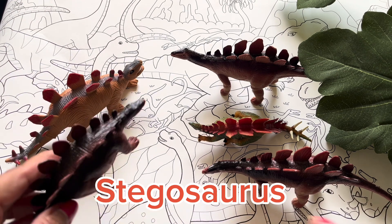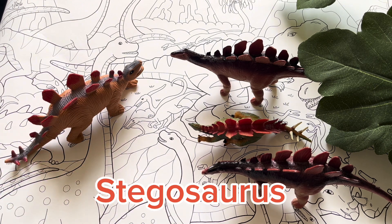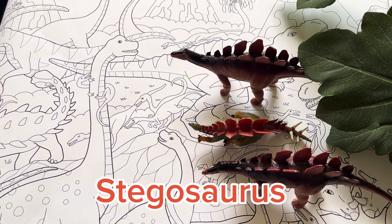They're plant-eating dinosaurs and they have small heads, and their brain is the size of a walnut. Thanks, Stegosaurus! See you later!